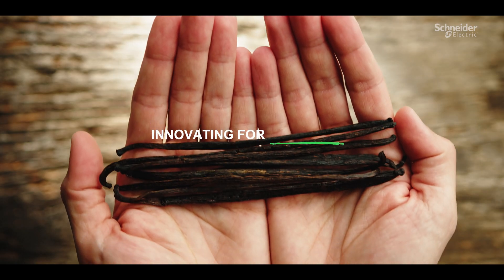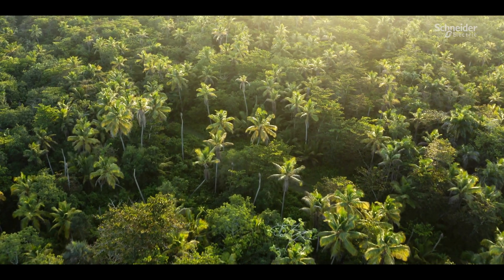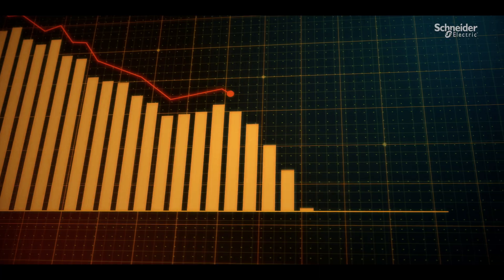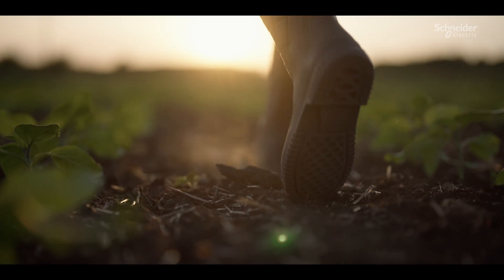Vanilla has only grown in various regions around the world. They tend to be tropical regions, which are currently facing climate change. We've seen entire crops wiped out due to cyclones and drought. There's high price volatility. This is hurting farmers and they need support.